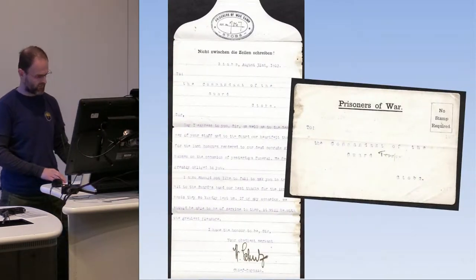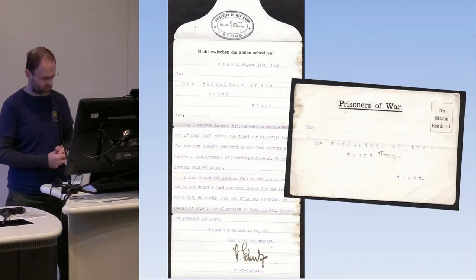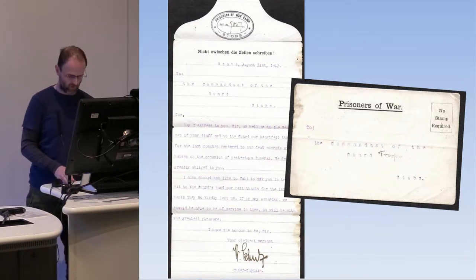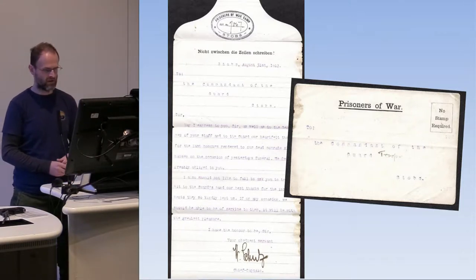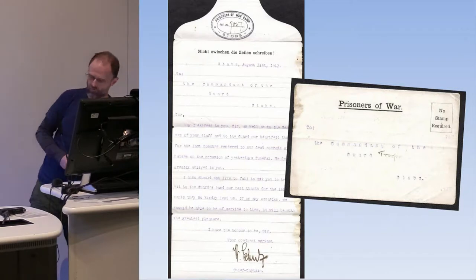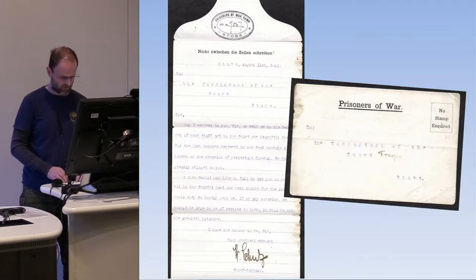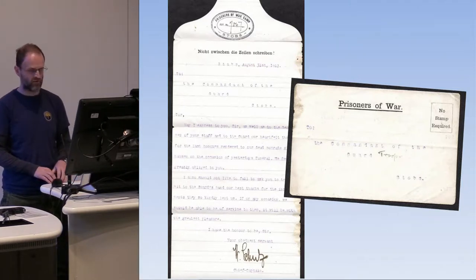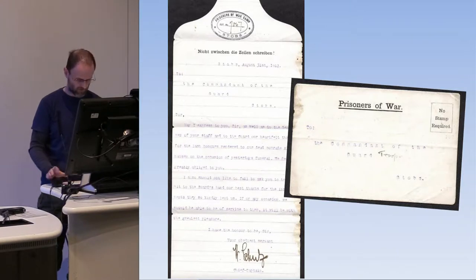In connection to that, we have another rare document. In 1917, a German captain wrote to the commandant of the guard and expressed heartfelt thanks for the last honours rendered to a dead comrade. Gratitude was extended to the guards for lending the prisoners their musical instruments for the occasion. So there was a great deal of respect surrounding the burials of Germans who had died.